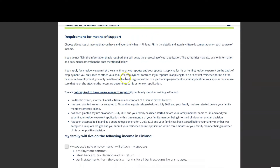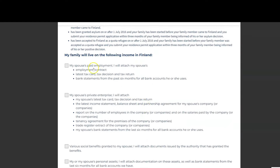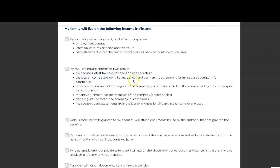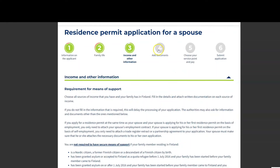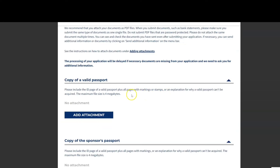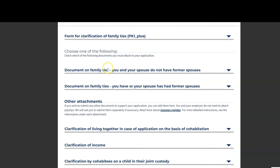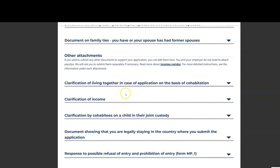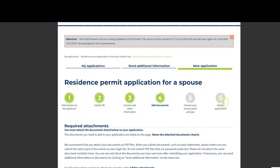In the income section, if your spouse is working in Finland you check that box, or if they have a business or work in food delivery, you check the entrepreneurship box. You must add all attachments: a copy of your passport, a copy of your spouse's passport, the PK1+ form, clarification of income, and clarification of living costs.